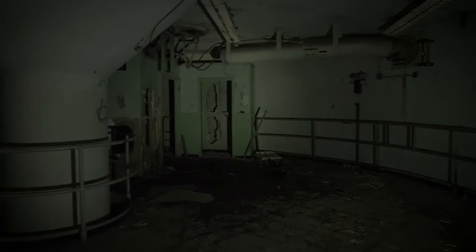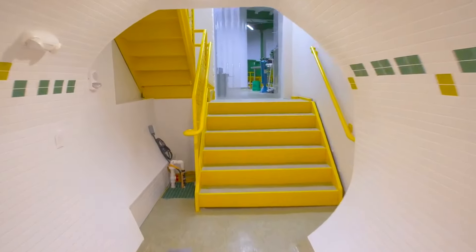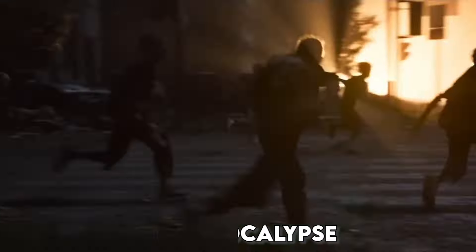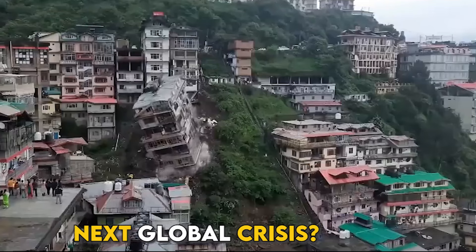Welcome to our channel, where we take an inside look at some of the most incredible survival bunkers and emergency shelters you can own today. Ever thought about how you'd survive a zombie apocalypse, natural disaster, or the next global crisis?